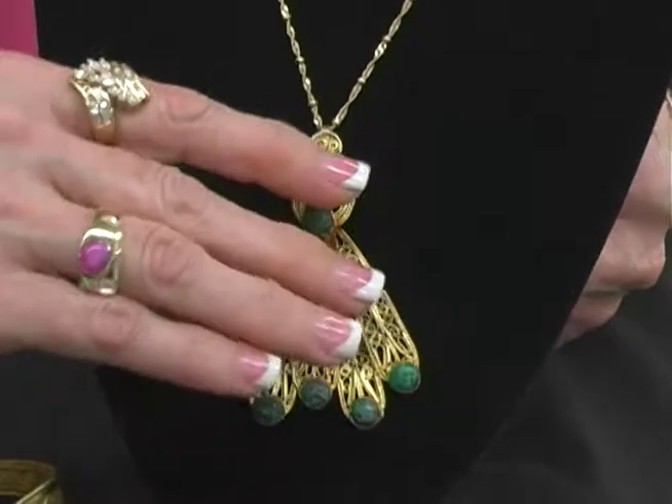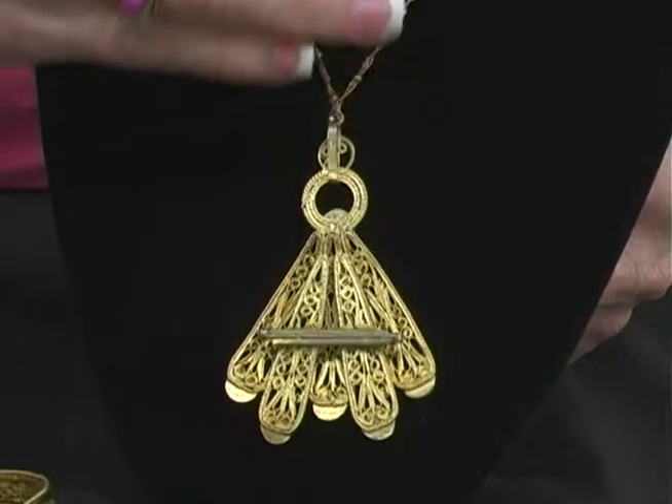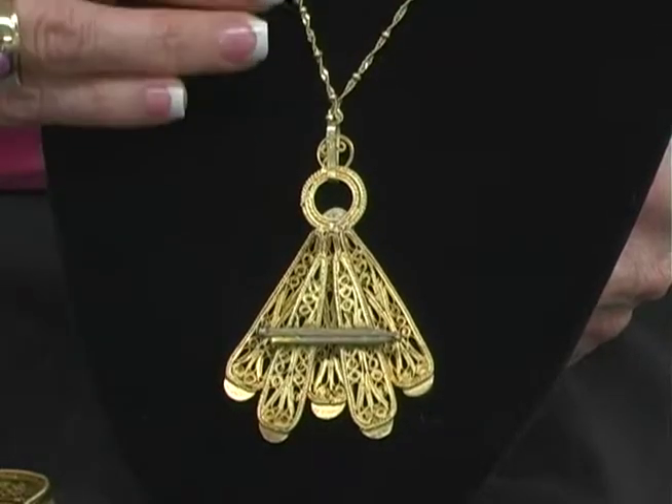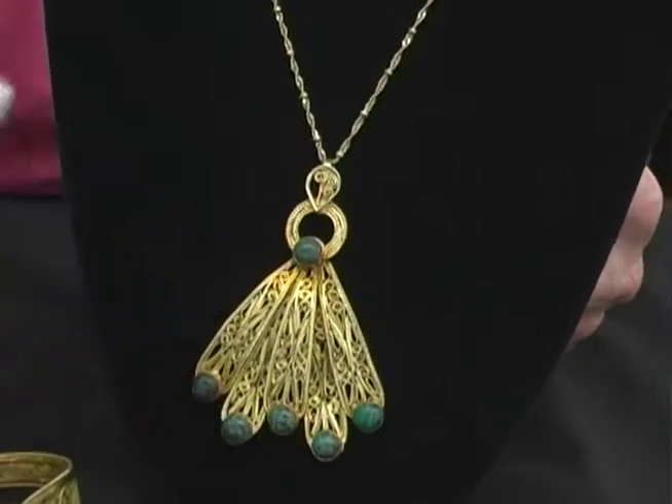If you turn it over, look what happens — it turns into a pin. So you can wear this beautiful set by itself on the chain, or you can use it on a scarf or other type garments.